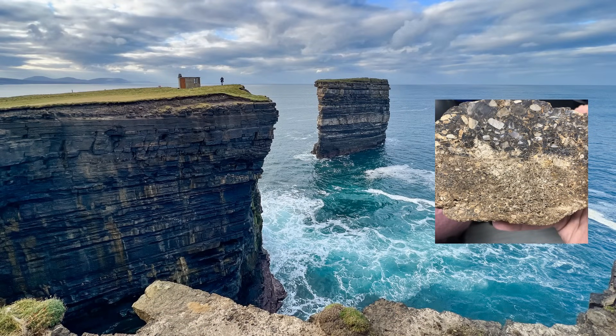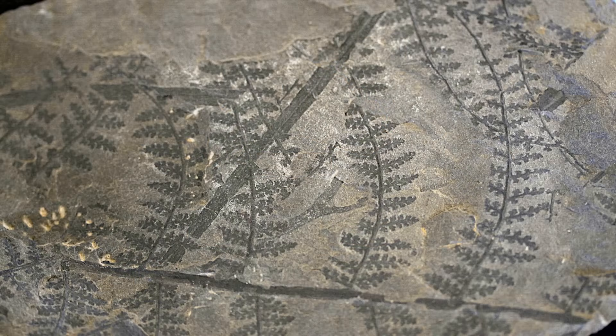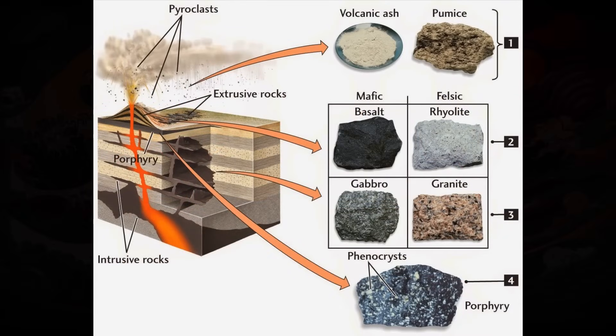Sedimentary rocks are commonly formed from the deposition and compaction of layers of sand, silt, and in the case of organic sedimentary rocks, the remains of plants and animals. Igneous rocks are formed from tectonic activity, which causes minerals to melt, and upon cooling they become igneous rocks. Sometimes igneous rocks form inside the earth, and other times they form on the earth's surface.